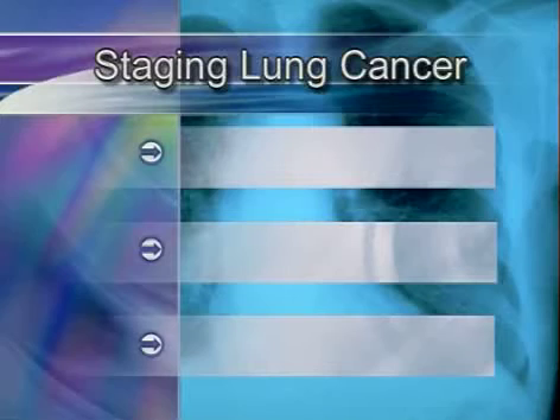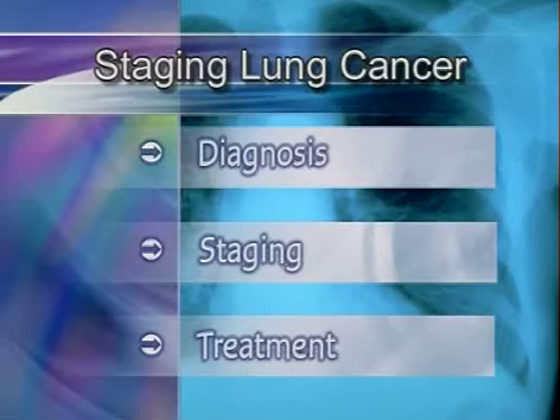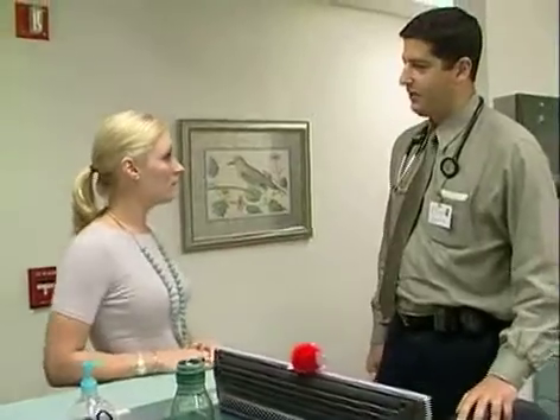With lung cancer, it's not a matter of just diagnosis — it's always a matter of staging. And there's a three-pronged approach: diagnosis, staging, and then treatment. That information will help determine the appropriate treatment.